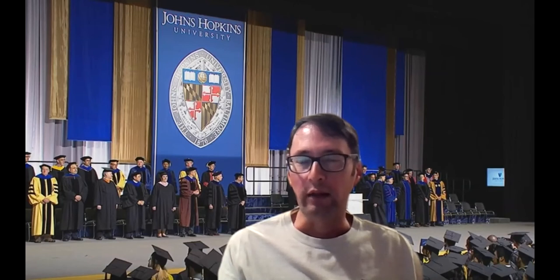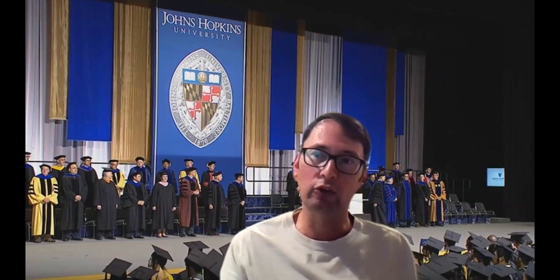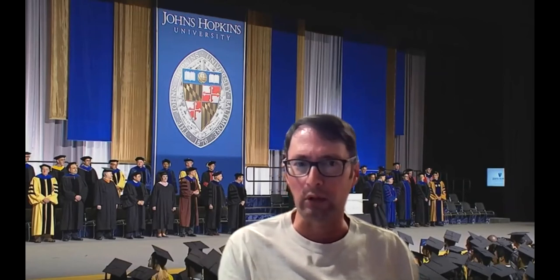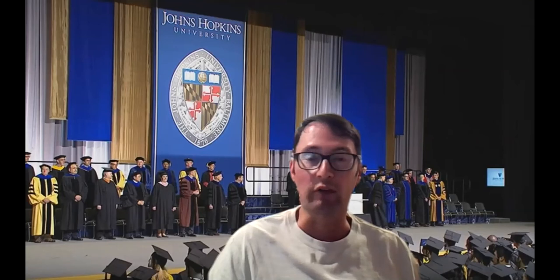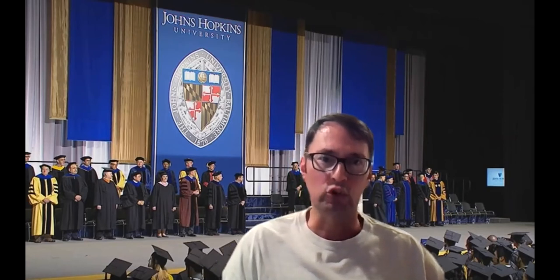They review it and make the determination whether it's acceptable for transfer or not. If it is, you can carry that in — it's about $450 to $470 transfer credit fee per course. Not every course from every school is going to be applicable, and that's fairly standard for any school's transfer policy.